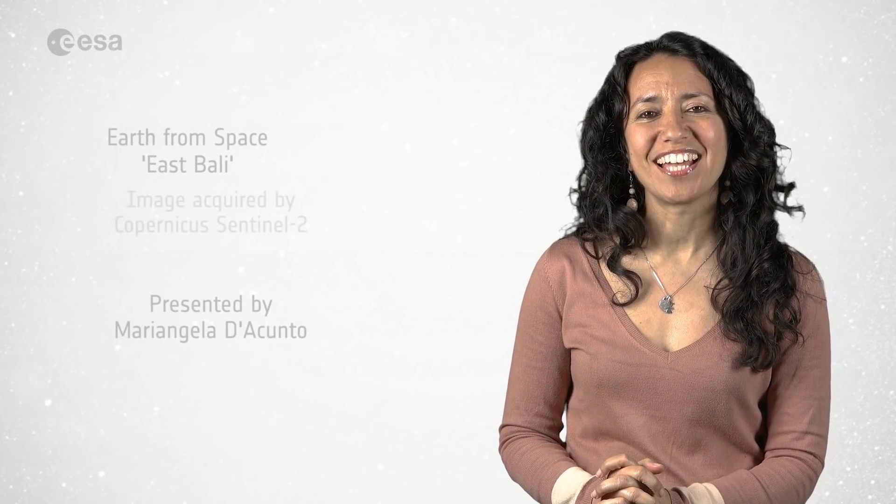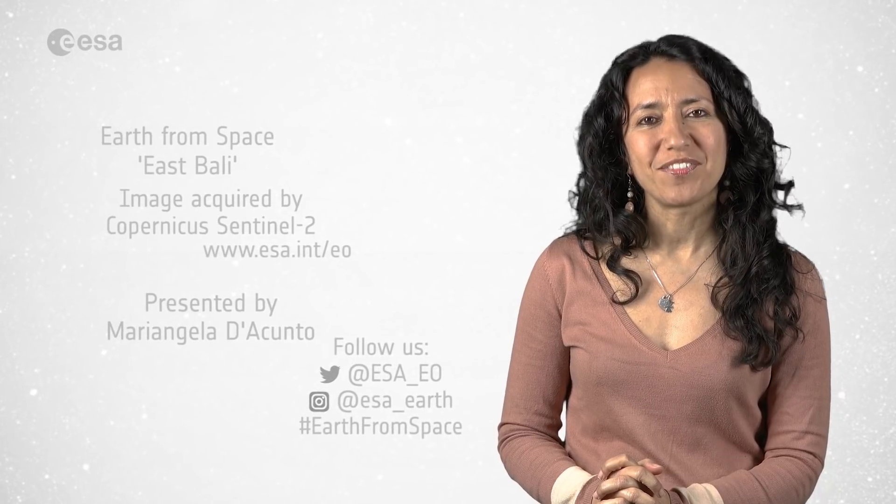And this brings us to the end of this edition. From the ESA Web TV Studios, I'm Mariangela D'Acunto. Thanks for watching.